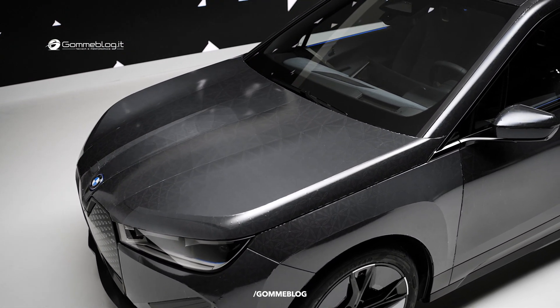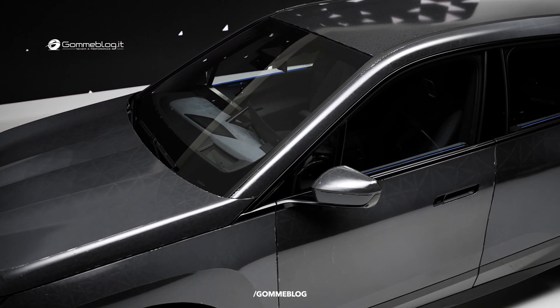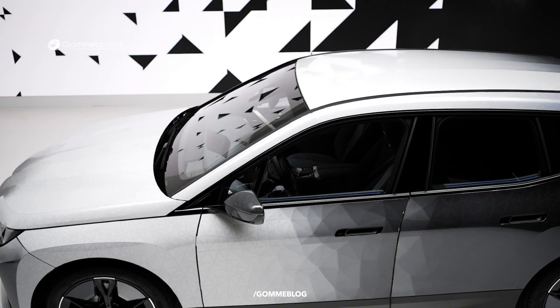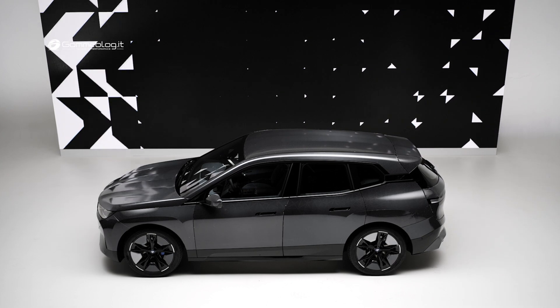We can show you the battery status. We can show you if a car sharing car is free, if it's been cleaned, or if you've lost your car in a parking lot. We can make it flash and then you can see it in your peripheral vision.